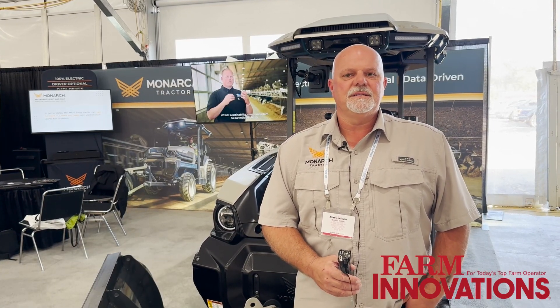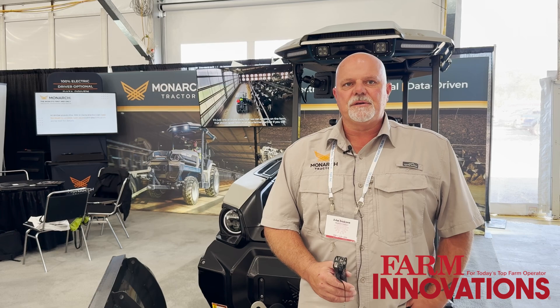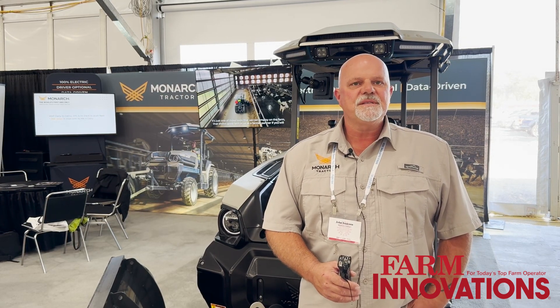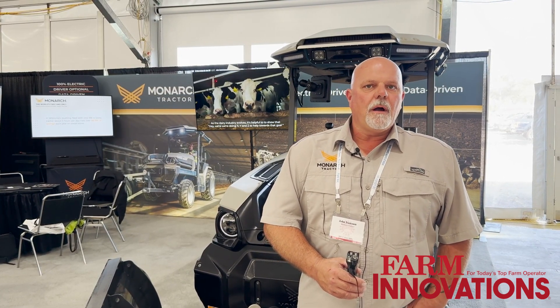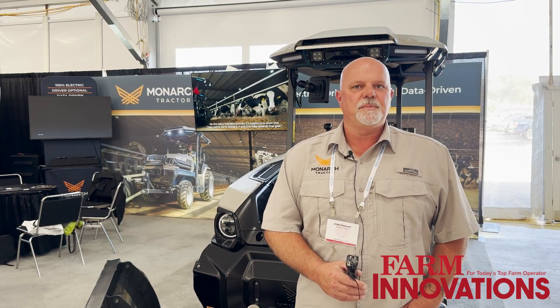My name is John Isaacson. My official title at Monarch is technical sales. That role is a resource for the sales department on technical aspects of the tractor. The other part of the role is I go look for new crops, new regions to open up, new things that we might find challenging, or things that we already know are challenging, to go solve that problem in various different aspects.